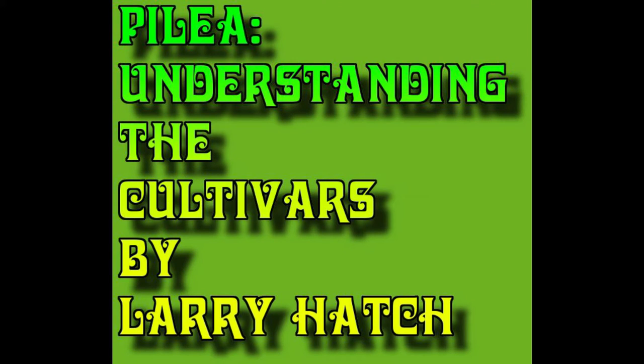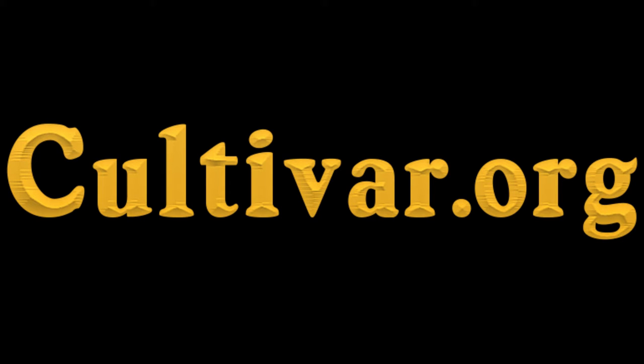Hi, this is Larry Hatch and I'm a taxonomist with Cultivar.org. Today's topic is Pilea, a great group of houseplants, and we're going to be talking about understanding the cultivars and a few of the species as well. I'm just going to use pictures from my own collection and others that have been given to us, and we're going to try to bring a little clarity to this genus. It's a difficult genus and there's a lot of species floating around out there that are frankly not identified as to their wild species specific name.